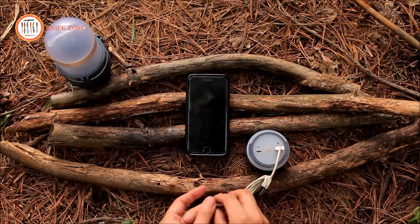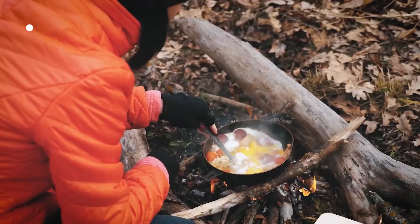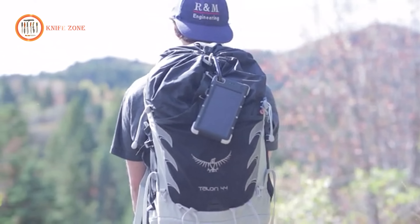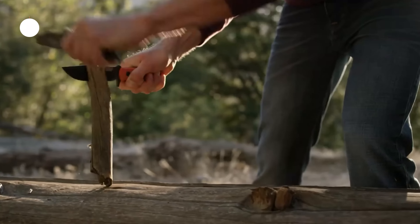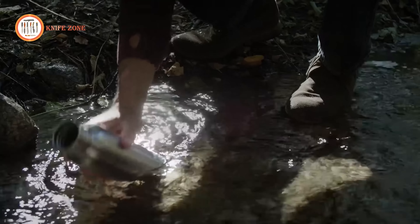Discover a world of innovation and convenience with survival and camping gadgets. From versatile multi-tools to compact power generators, these gadgets are designed to elevate your outdoor experiences. Whether you're an avid camper or an adventurous explorer, these handy tools will enhance your survival skills and keep you prepared for any situation. Embrace the future of outdoor living with our curated selection of essential gadgets for the modern-day adventurer.